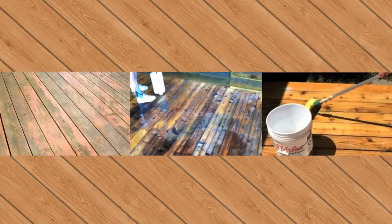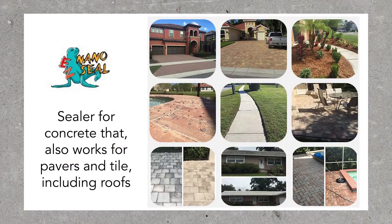Products for wood to clean, strip stain, or apply new stain and sealer; sealer for concrete that also works for pavers and tile, including roofs.